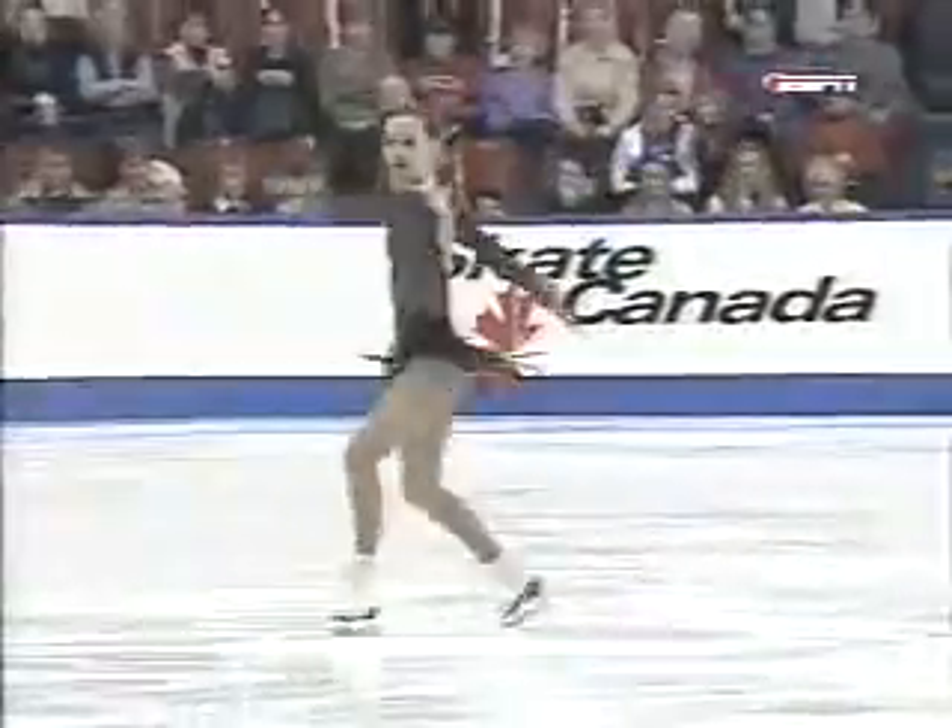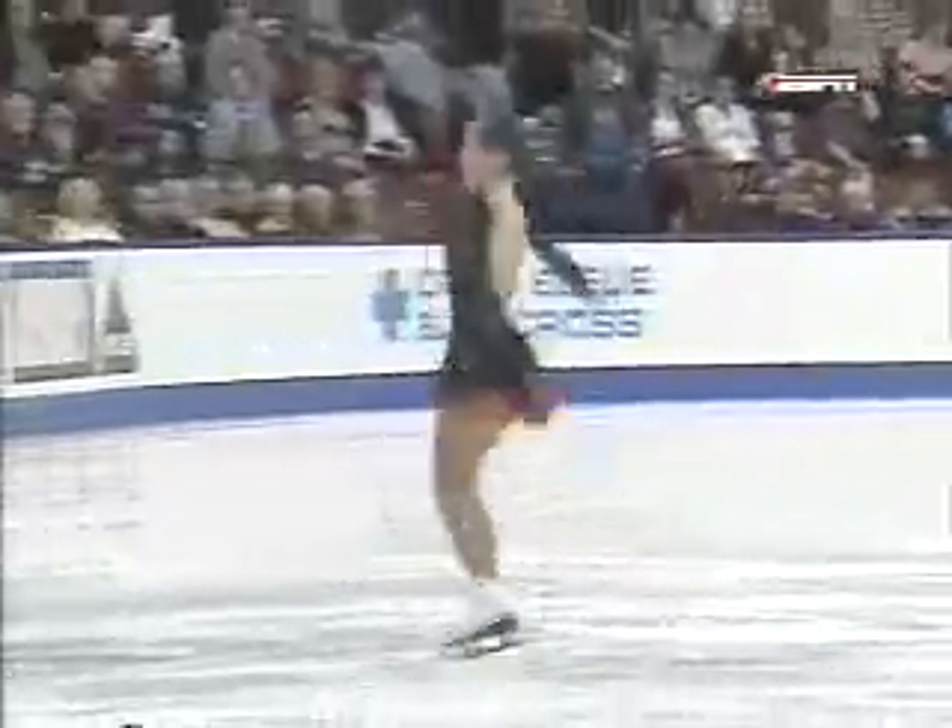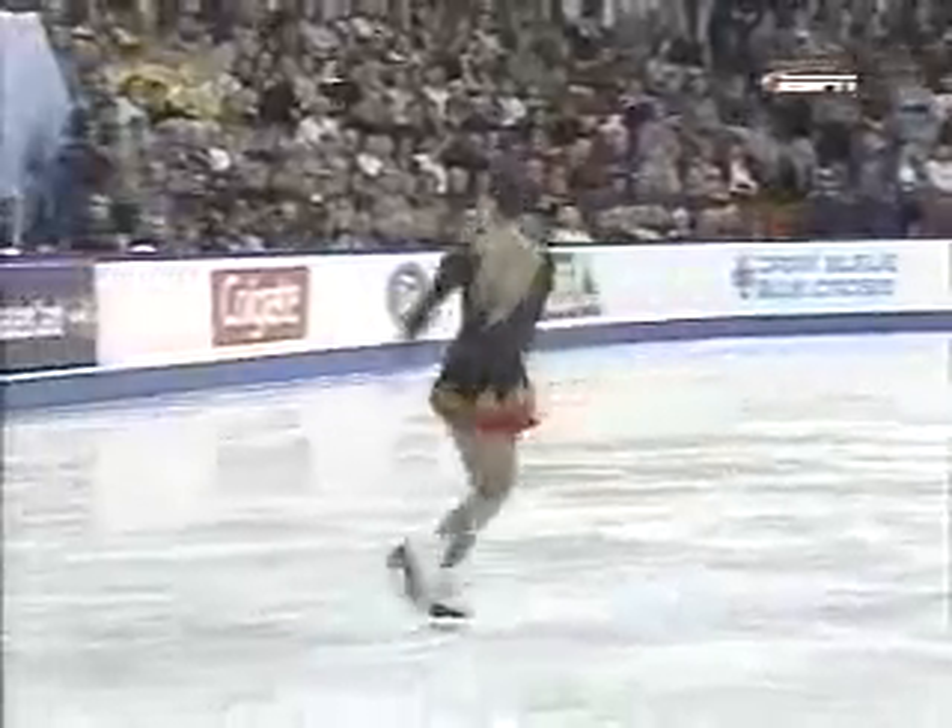And definitely see Tatiana's influence. Very much reminiscent of Alexei's footwork.